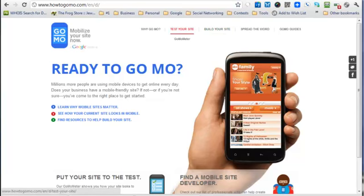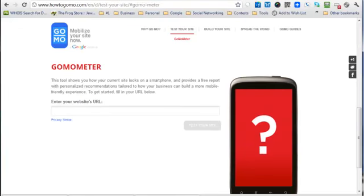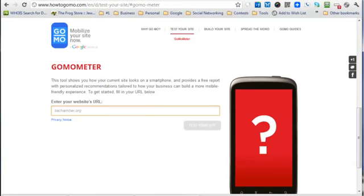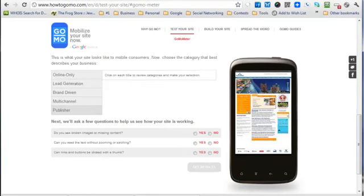In order to test your website, you go over to 'test your site' and hit the GoMo Meter, then you can put in your web address. I don't have a web address off the top of my head that isn't mobile optimized, so I'm just going to use the local — right now I'm in San Antonio — I'll use the San Antonio Chamber website as an example. I'm going to put that in and hit 'test your site.'